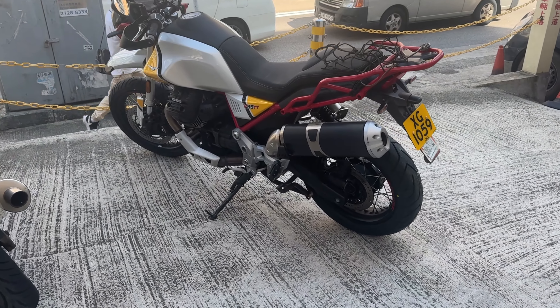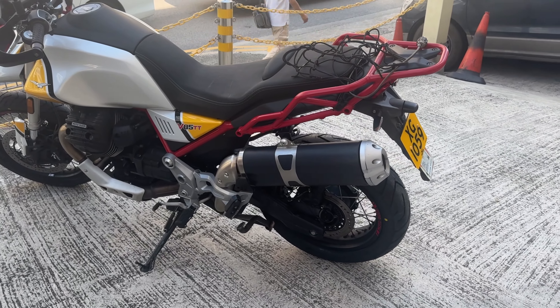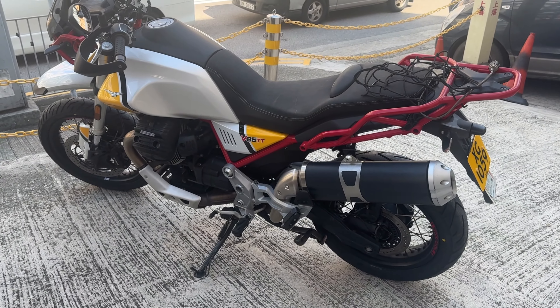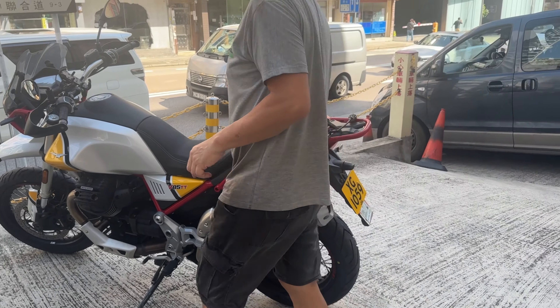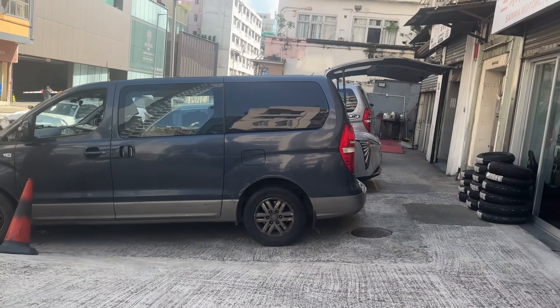Here's my bike — so happy it has new tires. And I think while I'm here I'll get the oil changed too.